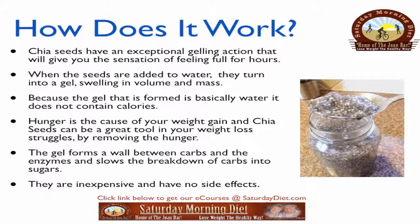The gel forms a wall between carbs and the enzymes and slows the breakdown of carbs into sugars. They are inexpensive and have no side effects.